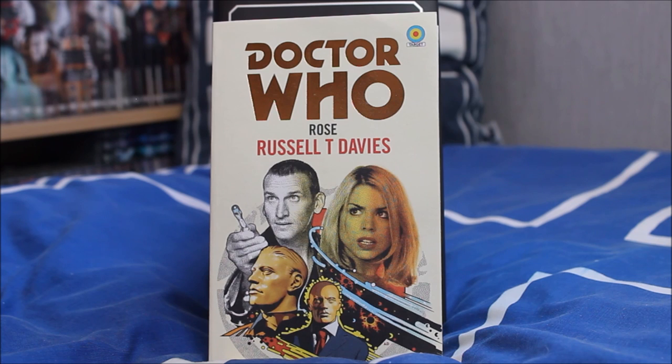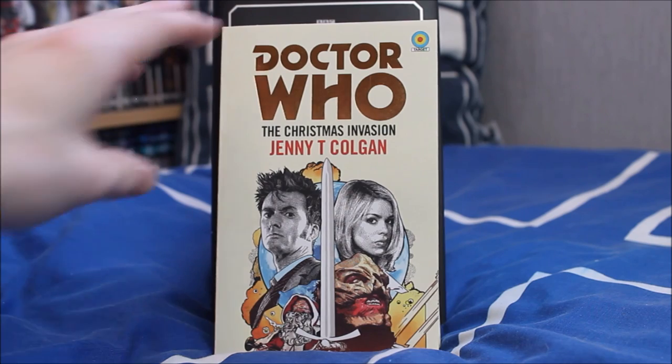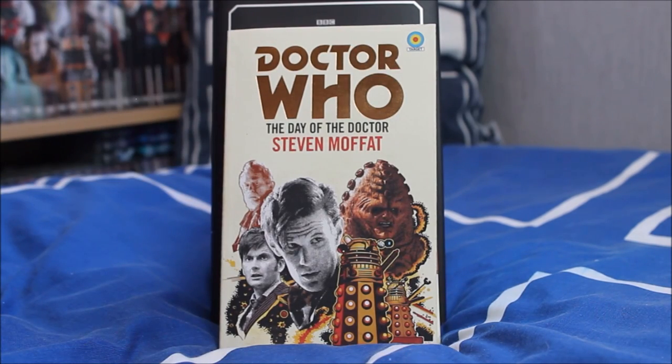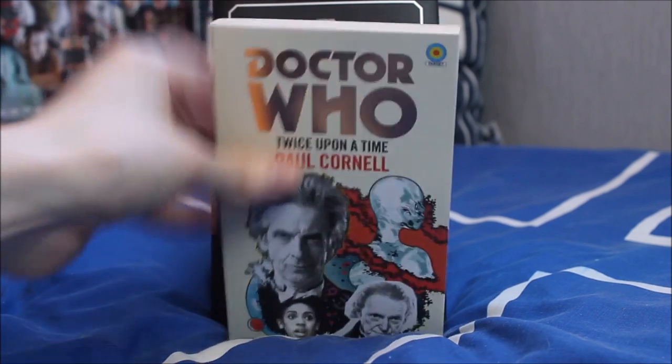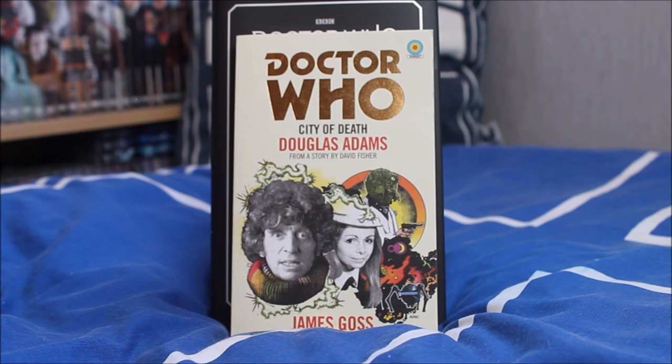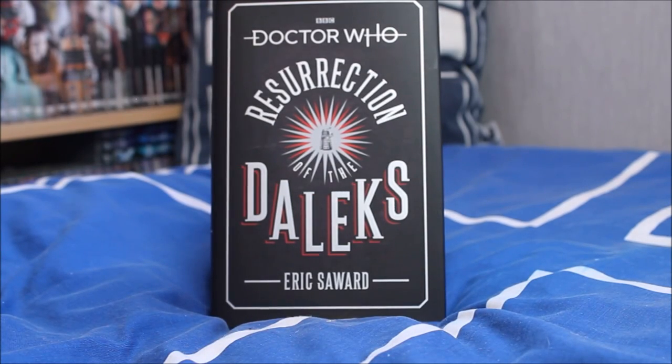Of course, how could I forget — an exciting extension of the Target novelisation range into the 21st century. We have the new series books: Rose as written by Russell T Davies featuring the 9th Doctor; The Christmas Invasion adapted by Jenny T. Colgan for the 10th Doctor; the 50th anniversary special The Day of the Doctor adapted by Steven Moffat; the 12th Doctor's final episode Twice Upon a Time adapted by Paul Cornell; The City of Death originally written by Douglas Adams and adapted by James Goss, filling in a gap from the original run; and most recently, the Target novelisation of Resurrection of the Daleks as written by Eric Saward, with Revelation of the Daleks joining it later in 2019.